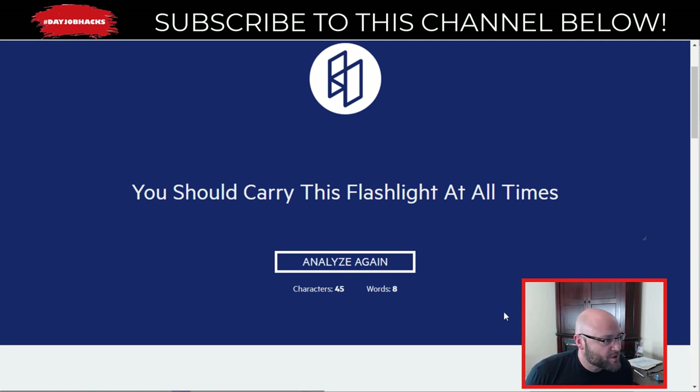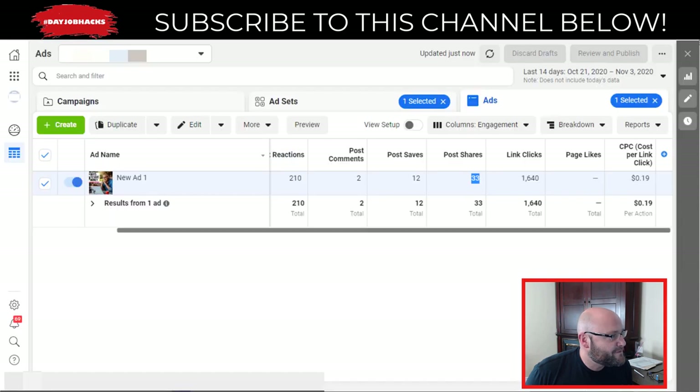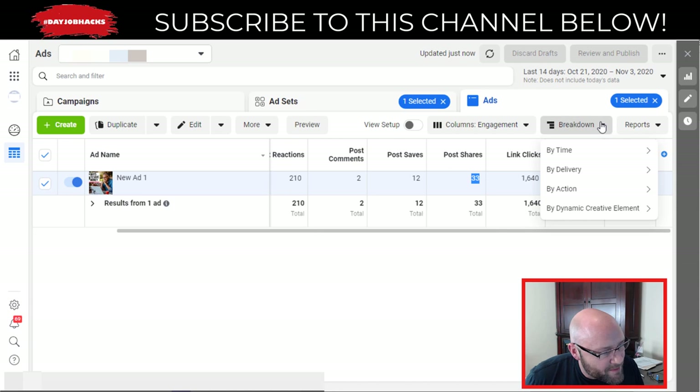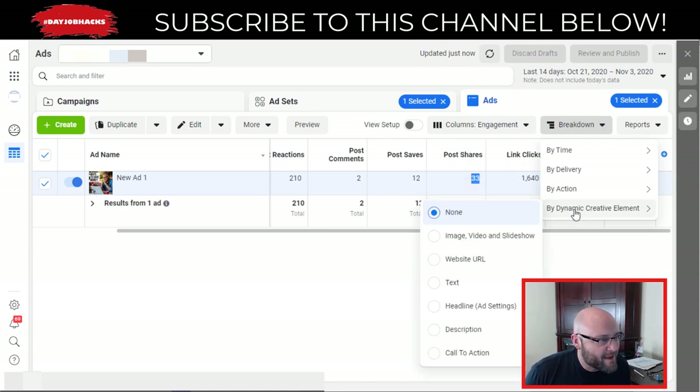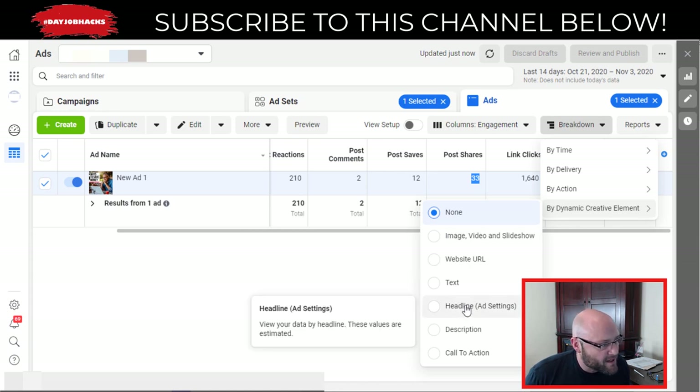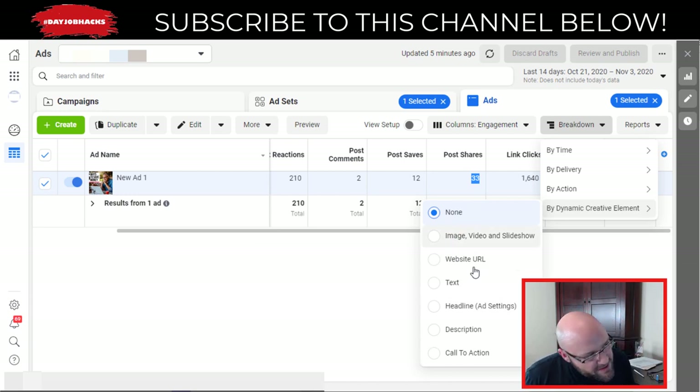One cool trick is using dynamic ads when setting up your Facebook ads. With dynamic creative, when you set up your ad sets, you can input multiple headlines, images, descriptions, and calls to action in one ad. Facebook will then optimize toward the best-performing combinations — the best headlines, descriptions, and calls to action. All of these elements need to be unique so you can test different variations effectively.